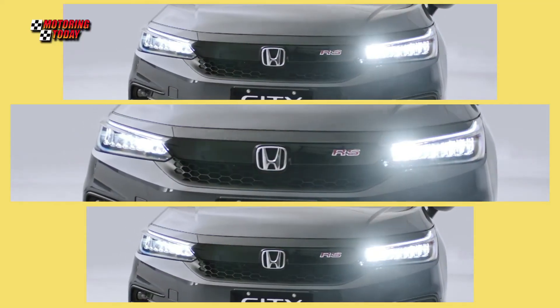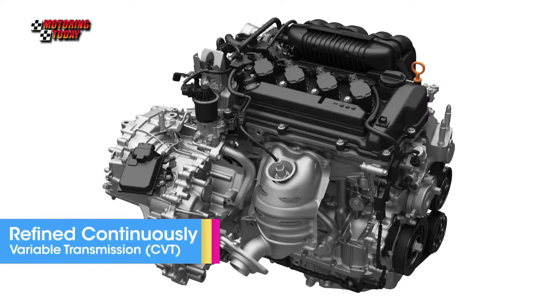The City Hatchback is powered by a 1.5-liter 4-cylinder DOHC i-VTEC engine that generates 121 PS and 145 Nm of torque, mated to a continuously variable transmission.